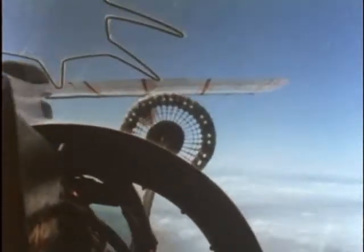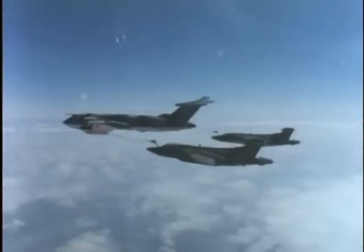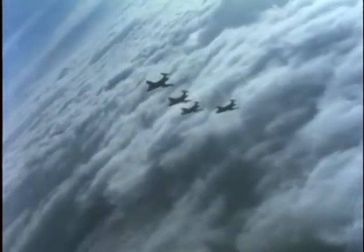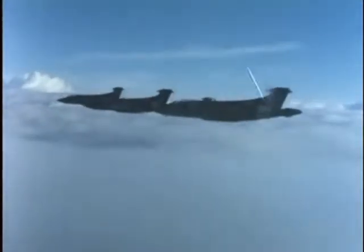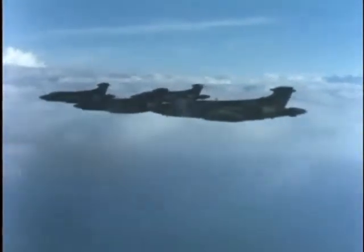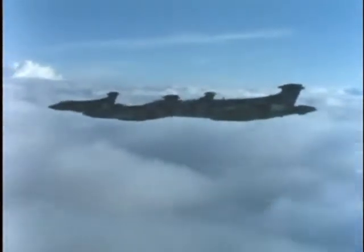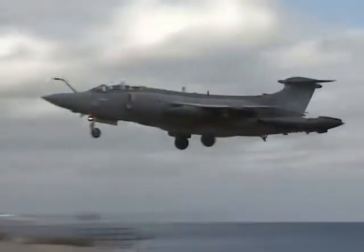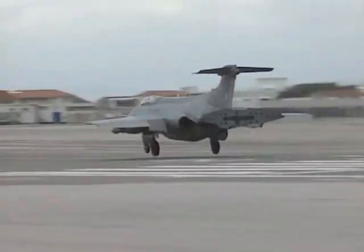The RAF was initially hesitant to take on a naval aircraft, but it had very little choice with the cancellation of the TSR-2. The RAF Buccaneer variant entered service in 1969. Its solid performance earned the respect of the Air Force. While designed for the Navy, it actually saw longer service in the RAF, as the last conventional British carrier was withdrawn from service in 1978. The naval Buccaneers now literally had no place to land and were withdrawn from naval service.